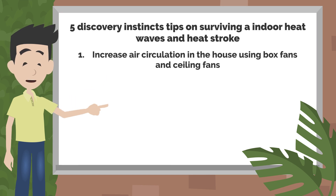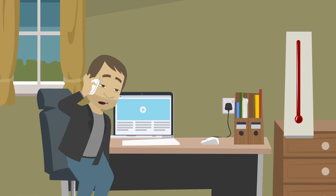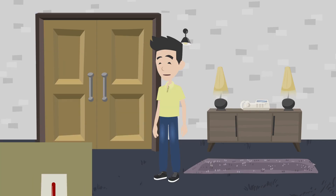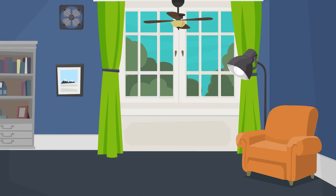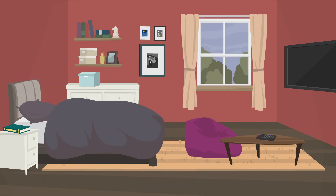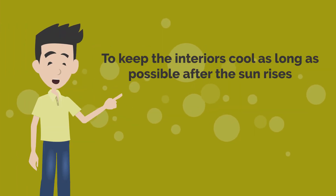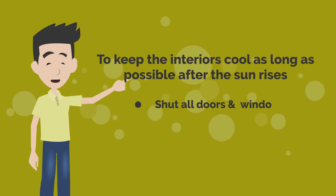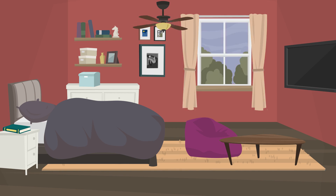Tip 1: Increase air circulation in the house using box fans and ceiling fans. Is the house temperature too high to survive? You can create an exhaust system by opening the doors or using fans to drive out the hot air while channeling cooler air in the house. Ensure that your windows and doors are well opened during the evening hours to facilitate fresh air circulation. To keep the interiors cool as long as possible after the sun rises, shut all doors and windows and close curtains and blinds. Open the windows and restart the fans when the outside air cools to a lower temperature than the interior.